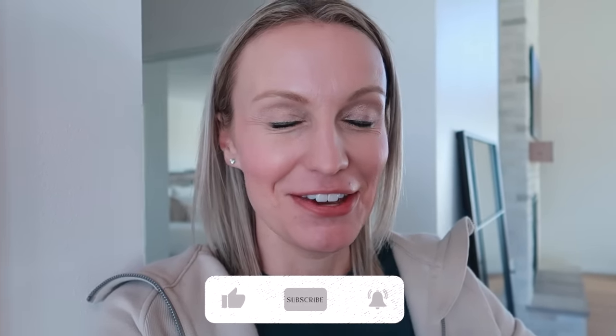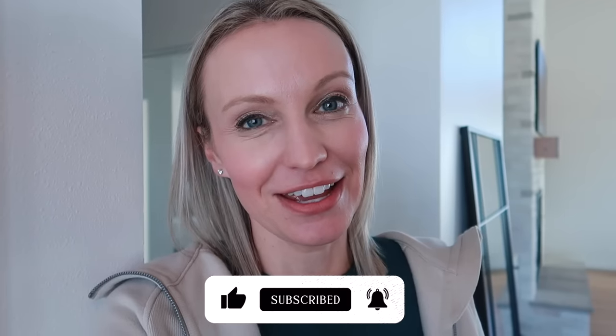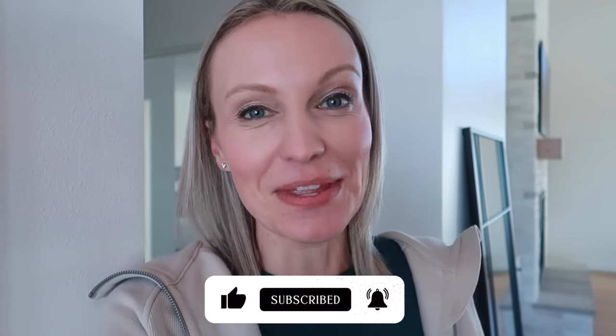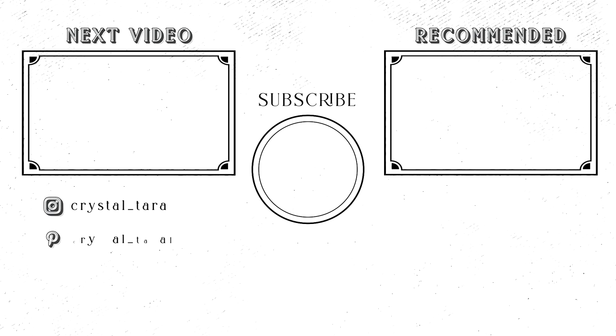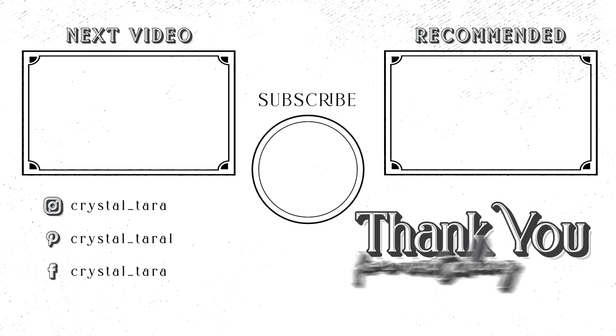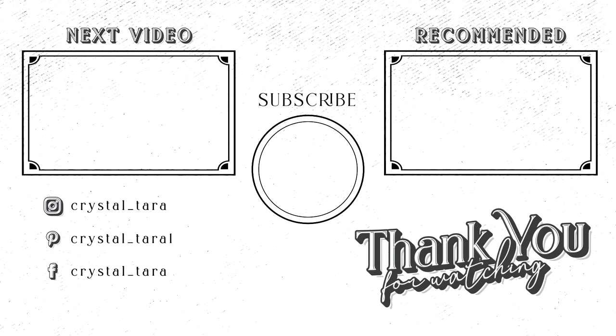So that's going to be it for today's home haul. Thumbs up as always if you enjoyed it — so random, I know, but all things I am super excited to have and get working on around the house. Thanks for watching and I will see you very soon in my next video. Bye!